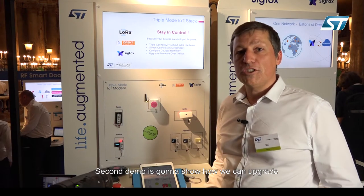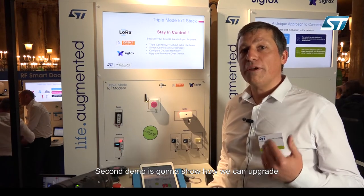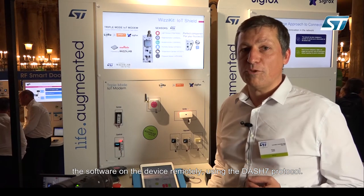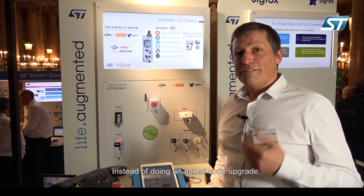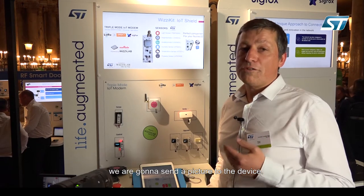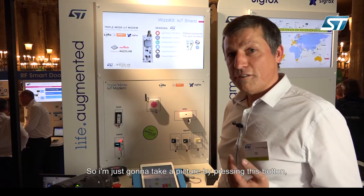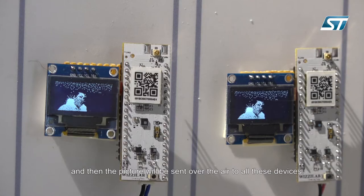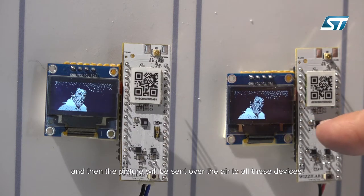The second demo is going to show how we can upgrade the software on the device remotely using the Dash 7 protocol. Instead of doing an actual code upgrade, we're going to send a picture to the device. I'm just going to take a picture by pressing this button and then the picture will be sent over the air to all these devices.